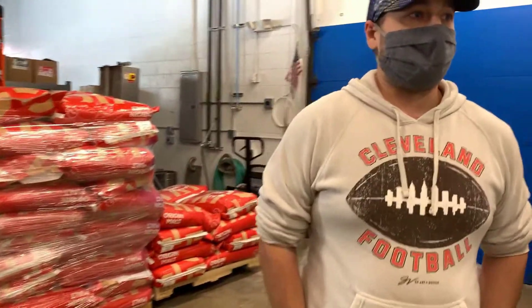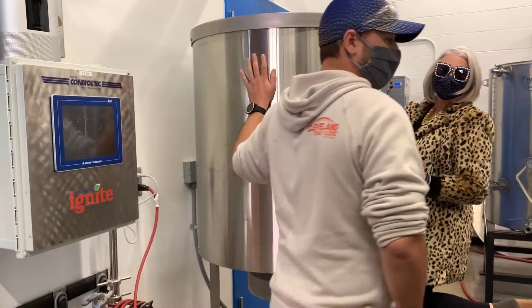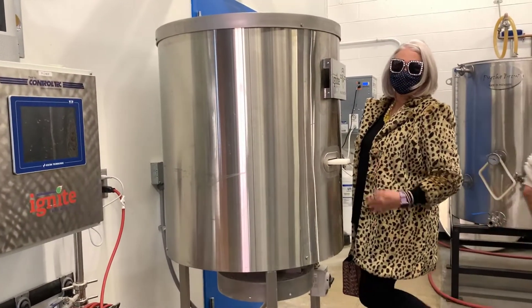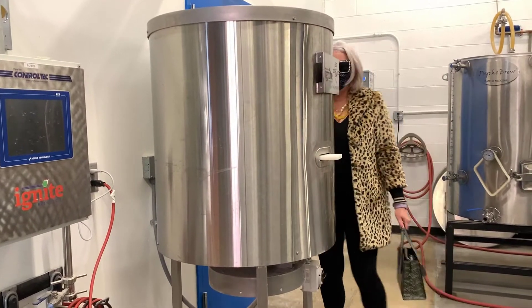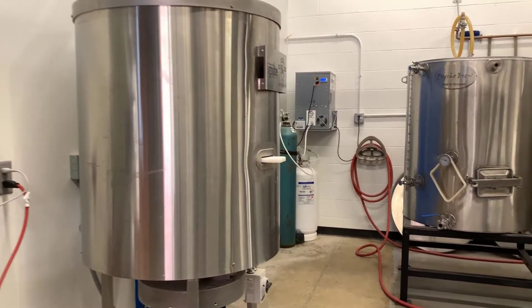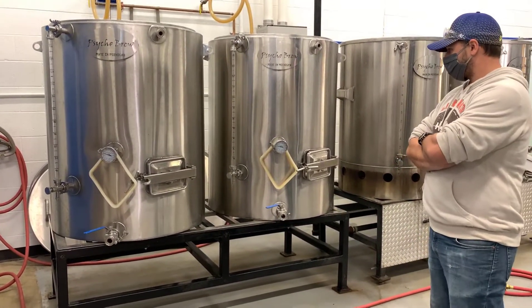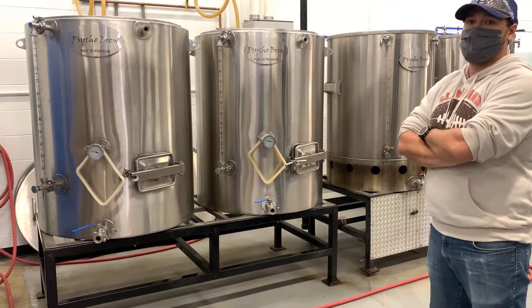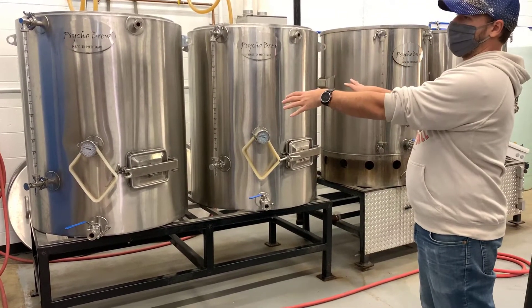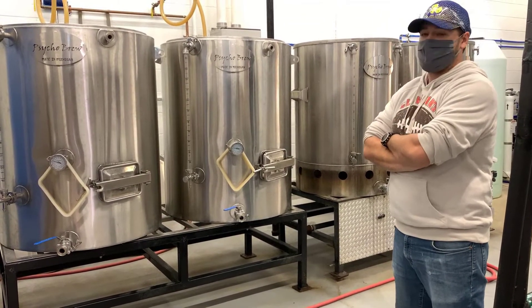From there, we have our little malt mill — it's all hand-milled. We have a small system that's three and a half barrels each tank, but we can do two at a time. We have two mashing vessels and two kettles, so every day we can do around seven barrels.